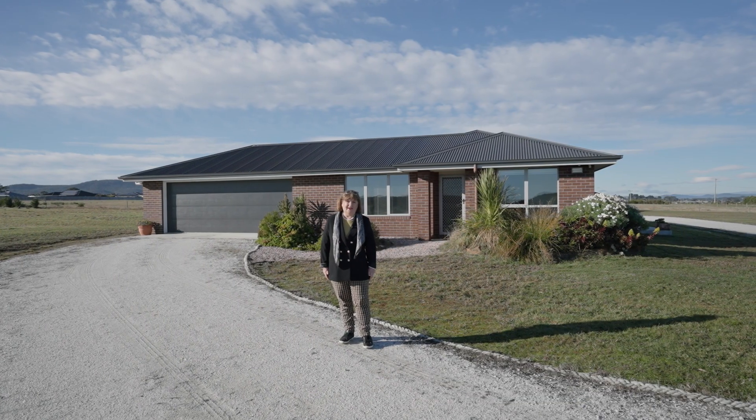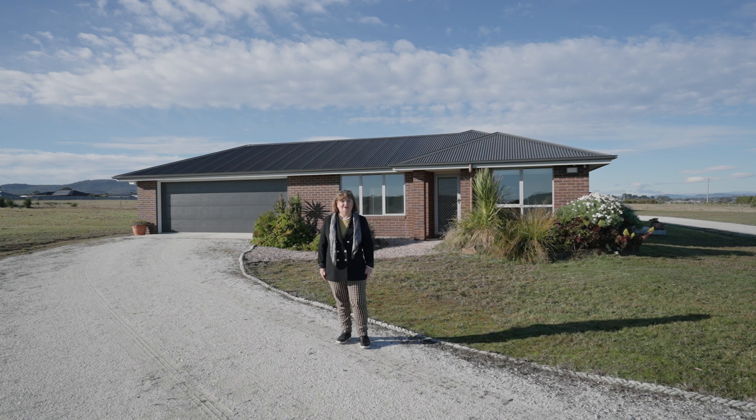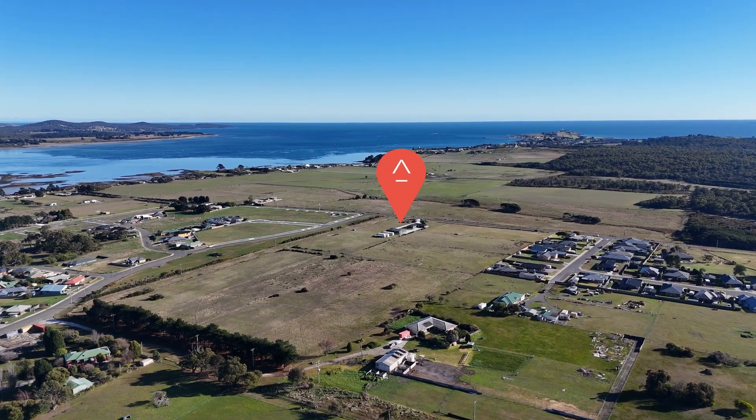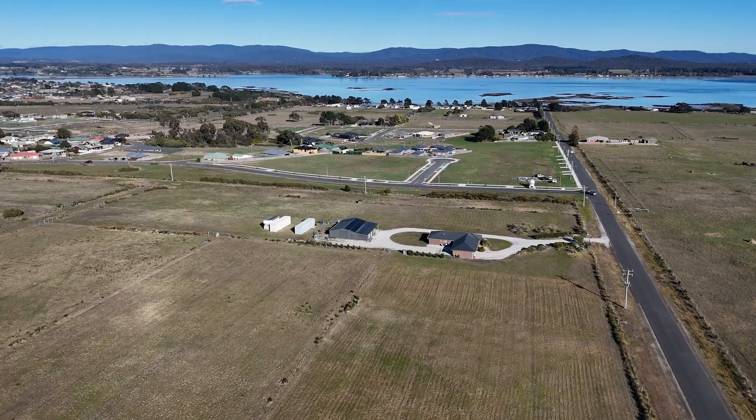Hello, I'm Chris Atwell from the Agency and today we're here at 80 North Street in Georgetown, right on the boundary of Low Head, overlooking the beautiful Tamar River.